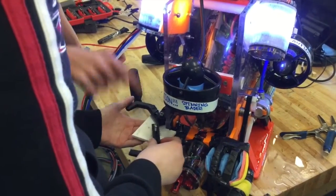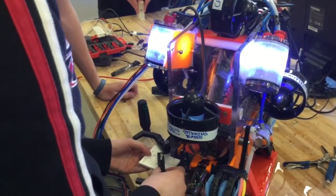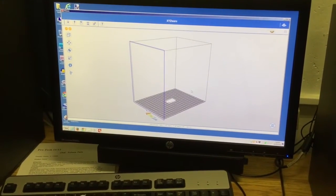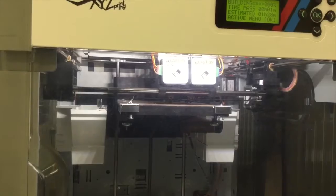We've had access to software here that we can design anything we want, so the students are able to design it, print it, prototype it. If it failed, modify it, and go again — because it's mind-boggling technology that you can just design something on an iPad or on a computer and watch it come to life on our 3D printers.